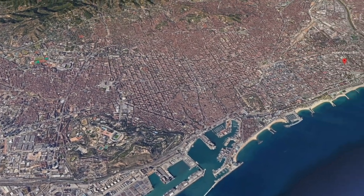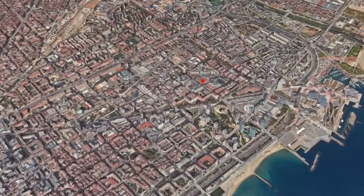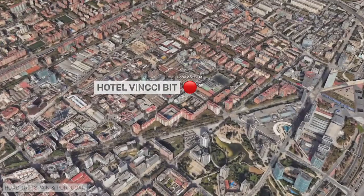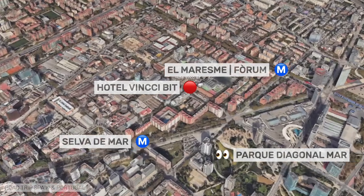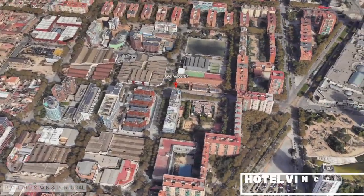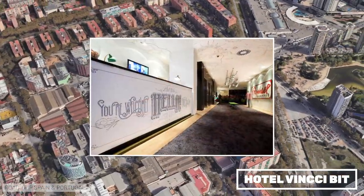We finish the boutique/design section with a hotel quite far from the center of Barcelona but very well connected, where we have already stayed once. We loved the design of the hotel — quite a lot of fun — and at a good price we would definitely come back.